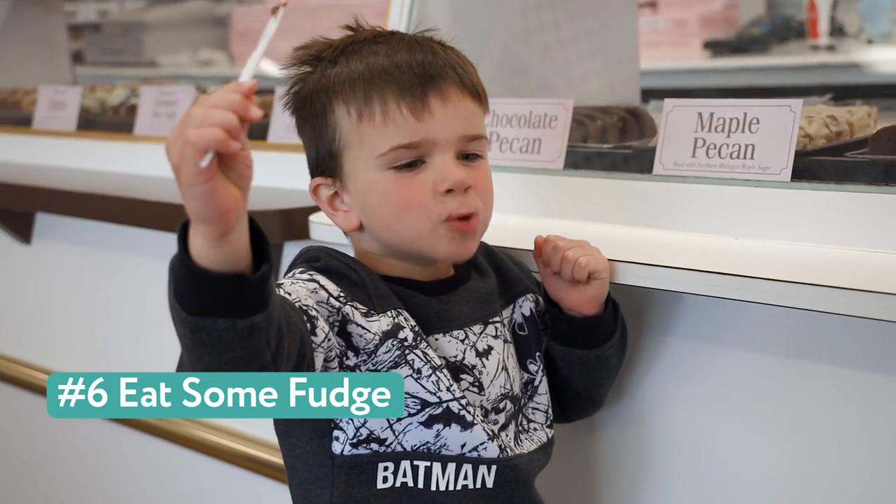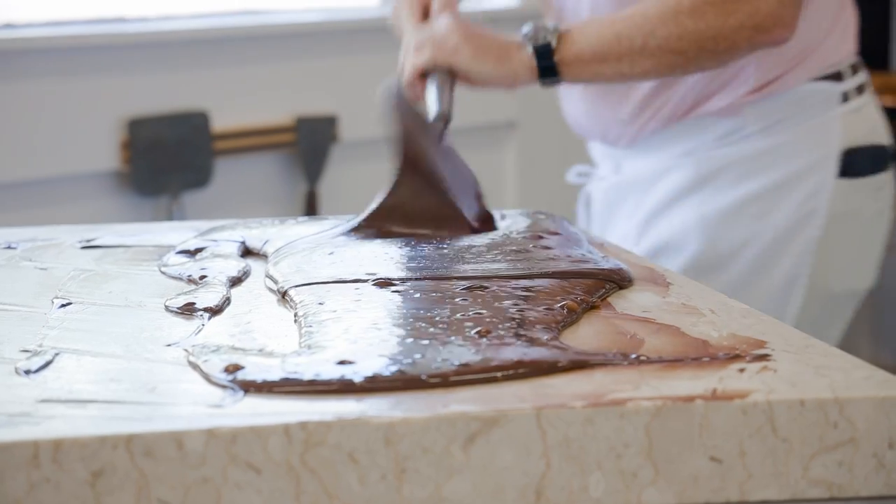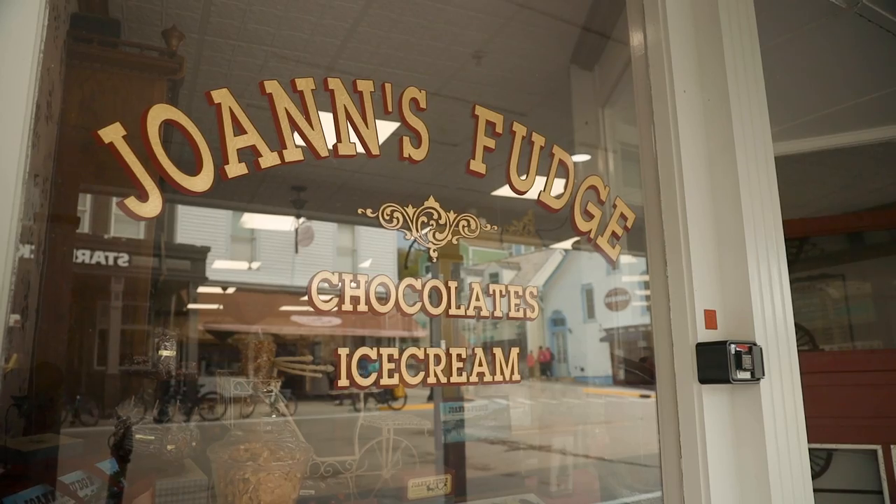6. Eat some fudge. You're not a real tourist if you don't take home a pound or two of fudge. Or at least grab a free sample and watch the island's most famous treat being made at one of the many fudge shops on Main Street.